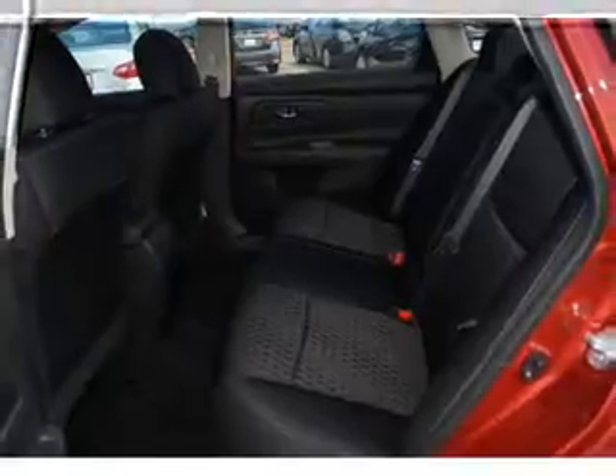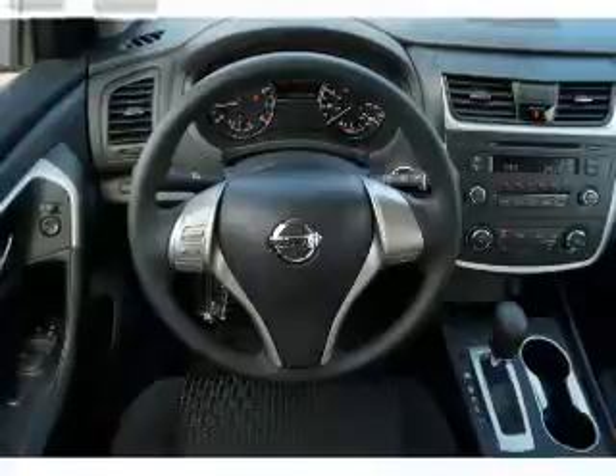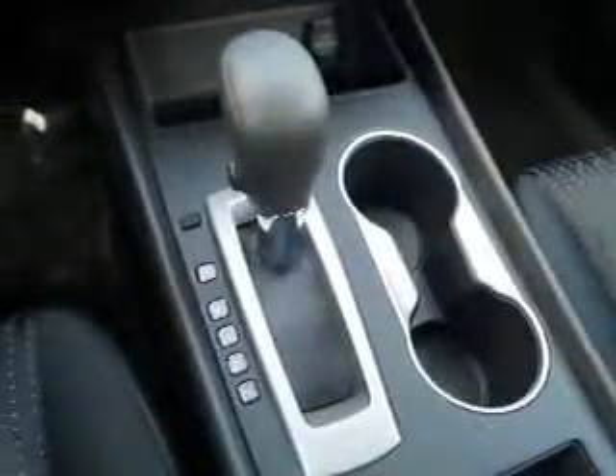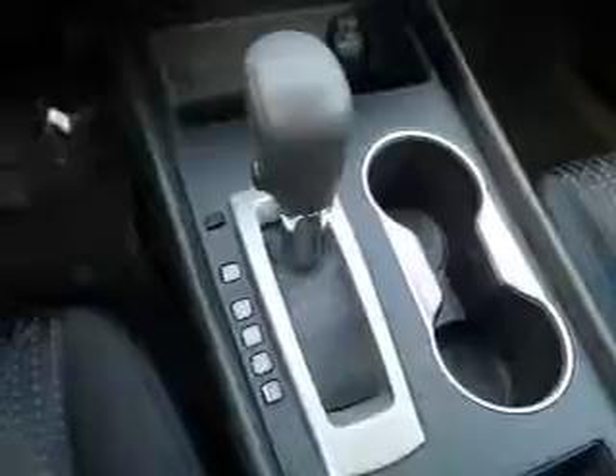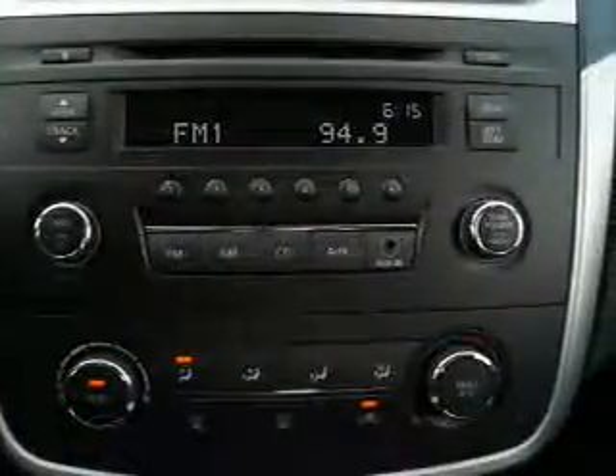Anti-lock brakes. Inside you'll find Bluetooth connectivity, an auxiliary input, steering wheel controls, push-button start, curtain head airbags, front airbags, side airbags, side impact door beams, child safety locks, and an adjustable tilt steering wheel.